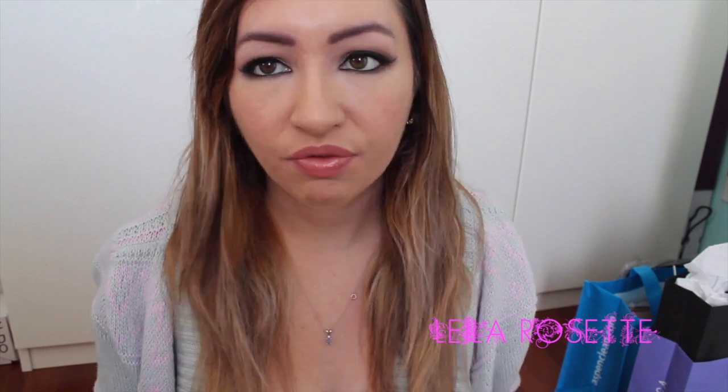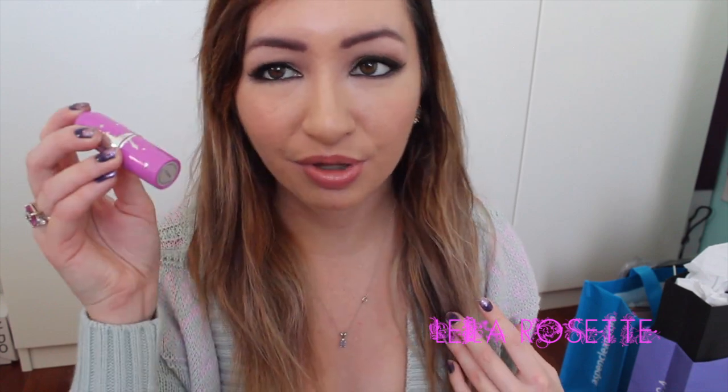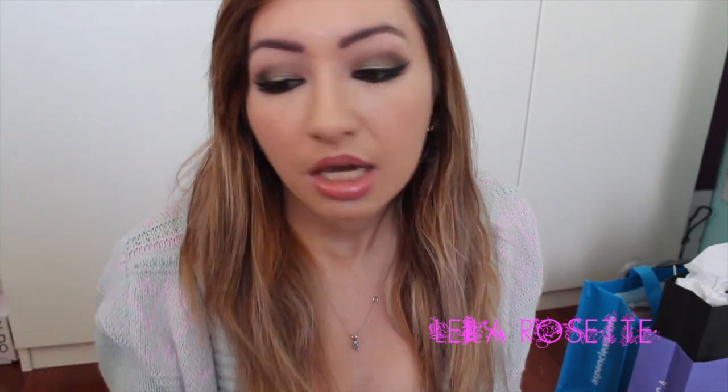I'm very impressed with the packaging and the quality of the products. The price point is pretty similar to MAC or something you'd find at Sephora — actually even cheaper. MAC here in Canada is $20, and these I believe are around $16 to $18. The Canadian dollar right now really sucks, so they're probably over $20 for us now, but still very reasonable.